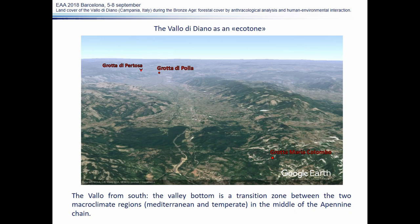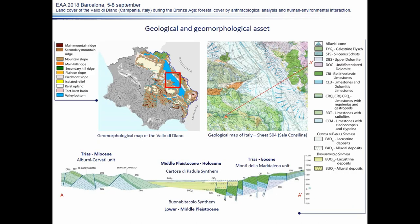The location of the sites we took into account in this work is reported here in red. In this slide, a geomorphological and a geological map of the area are shown.